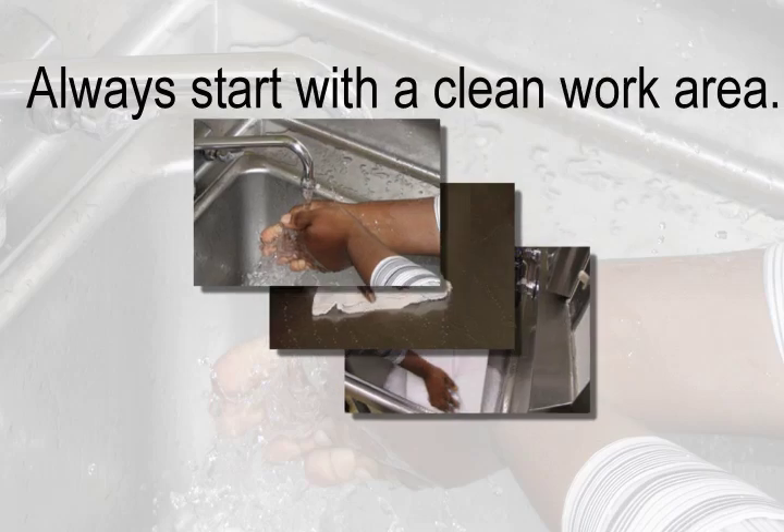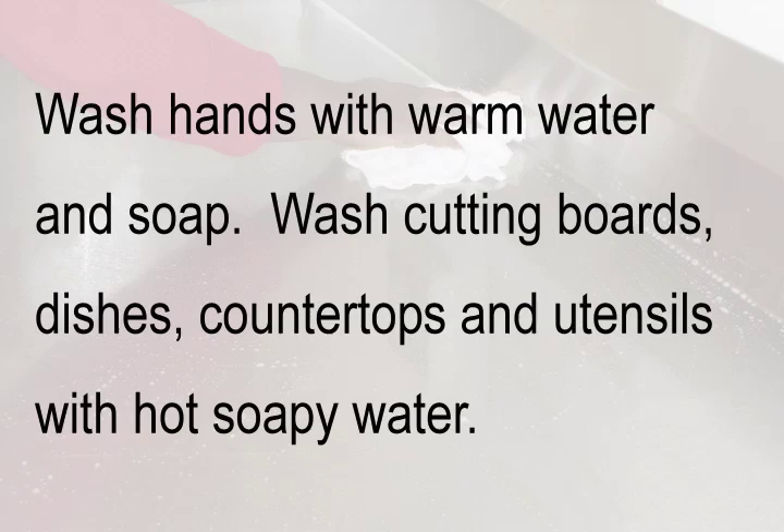Always start with a clean work area. Wash hands with warm water and soap. Wash cutting boards, dishes, countertops, and utensils with hot soapy water.